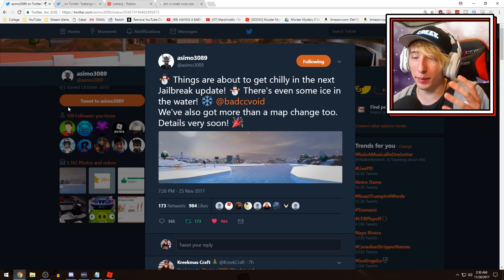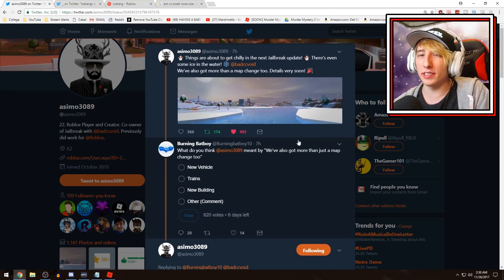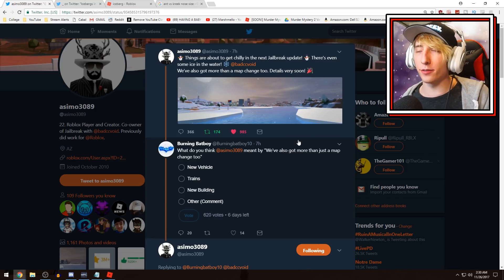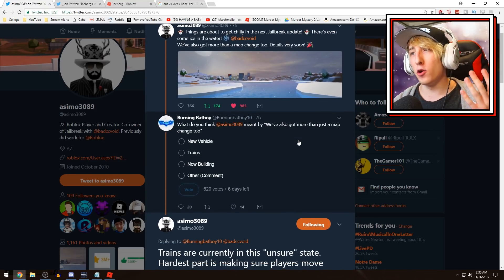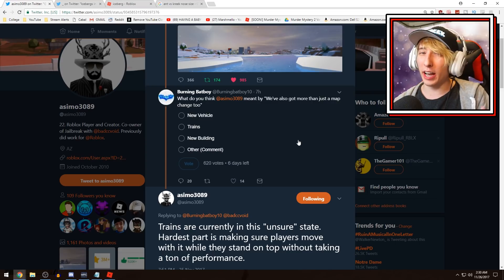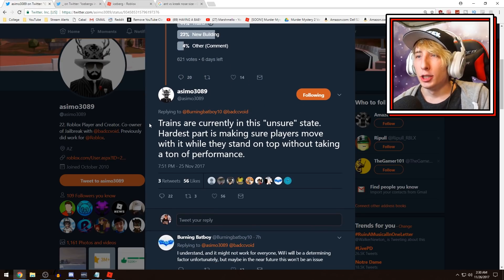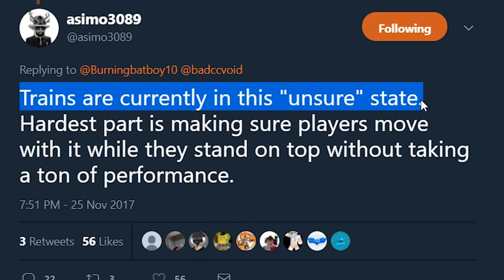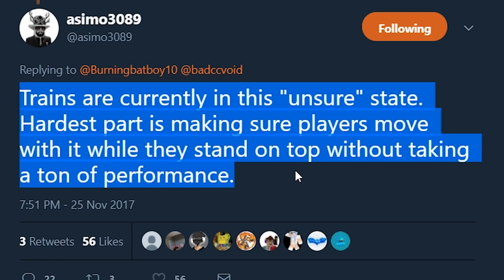Asimo talks a little bit about trains here. For a lot of months we've all talked about trains — I've made videos on them before. There are trains in Asimo's other games and the train model is in the game. About a month ago he tweeted it's probably happening in December. But when asked about 'more than just a map change,' Asimo replied: 'Trains are currently in an unsure state. The hardest part is making sure players move with it while standing on top without taking a ton of performance.'